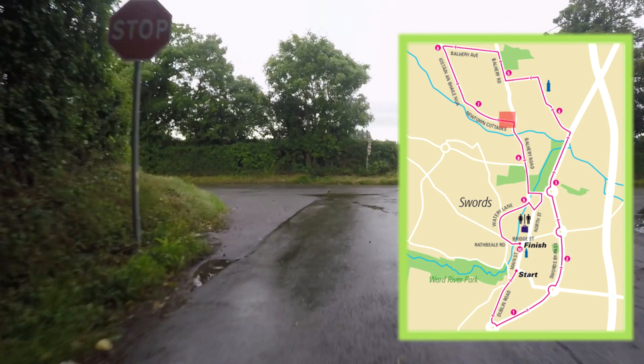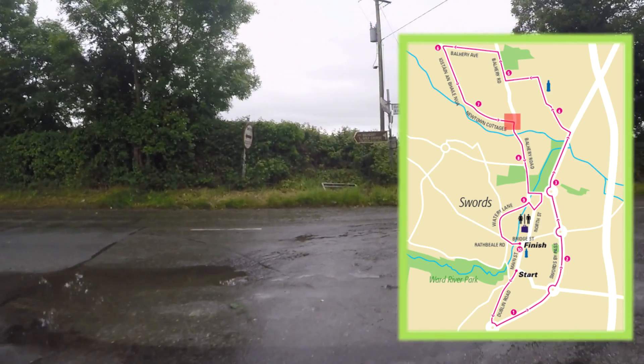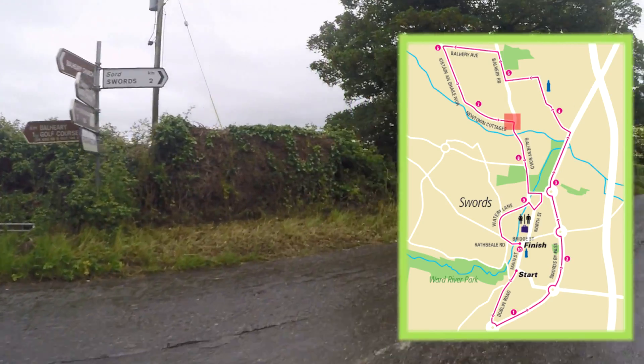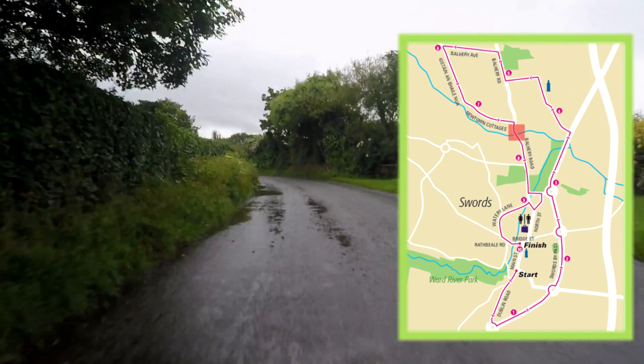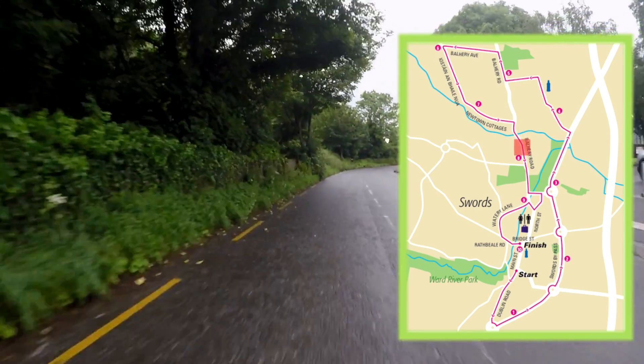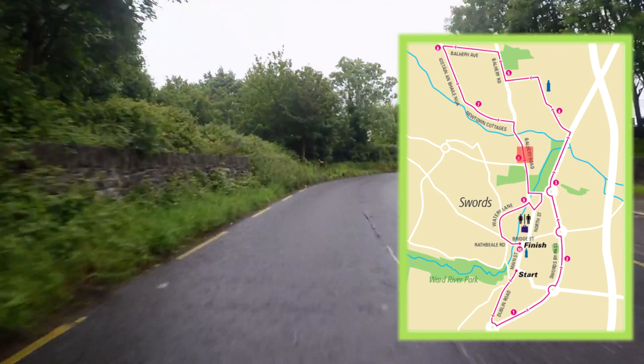Coming to the end and turning right onto Balheary Road again, where we will have our next water station. After we pass the water station we will have the 8km mark.